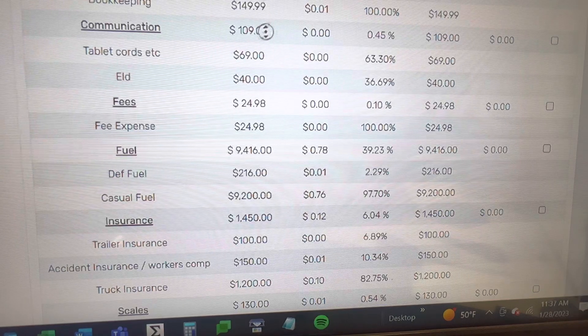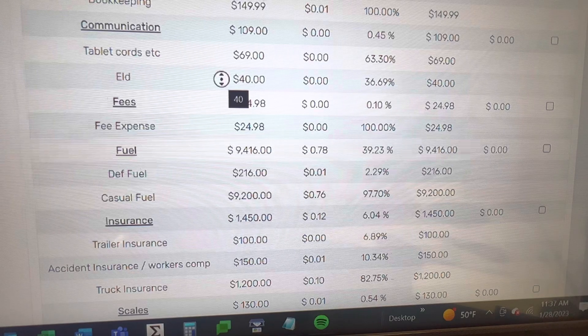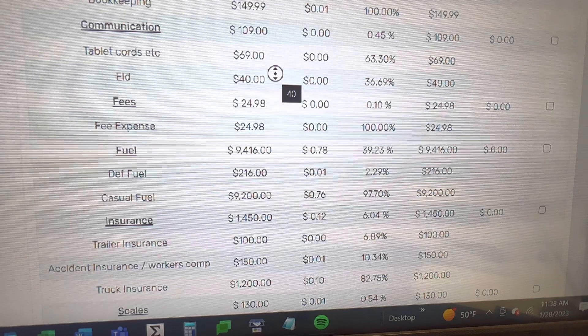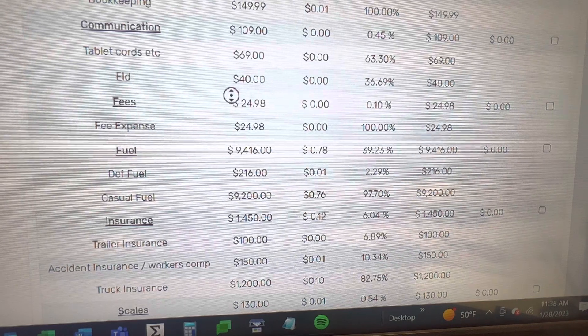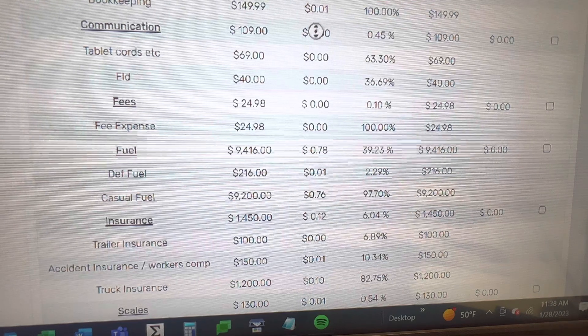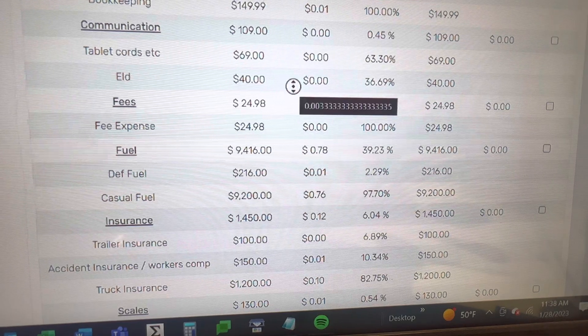Bookkeeping is $149.99. Communication is about $109. All the trucks have tablets and between the tablets and the cords that's about $69 a month. I put $40 a month for the cost of the ELD. The bookkeeping costs about a penny a mile — these numbers are too low to show the full cost per mile on this scale.